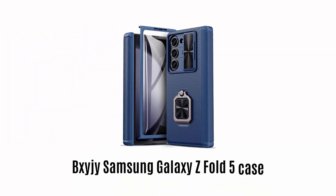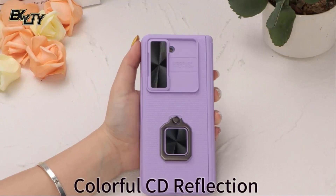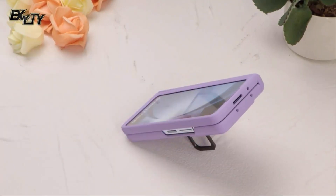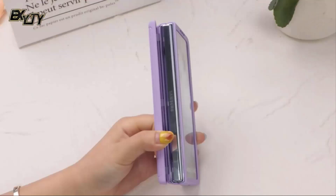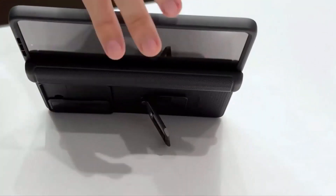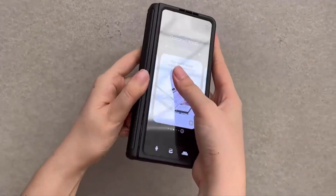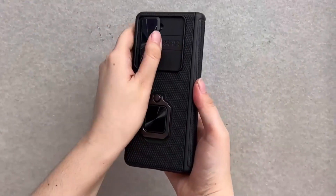Number 6: BXYJY Samsung Galaxy Z Fold 5 case. It offers a very unique design with colorful CD reflection, a slide camera cover, and a portable ring stand. It is made with high-quality material which provides a most stable viewing angle. It comes with a magnetic hinge cover, sensitive front screen protection, and sleek geometric profile. It allows you to fold and unfold it without any struggle, hassle, or damage. It is designed with a tempered screen protector which is easy to clean, sensitive to touch with high clarity, and protects your screen from scratches and drops.